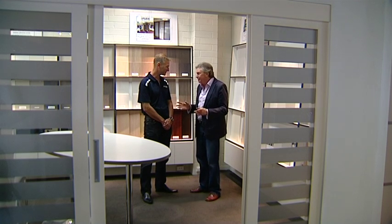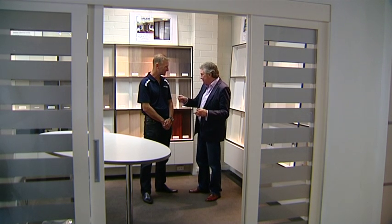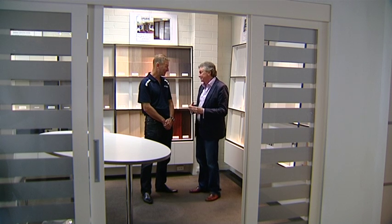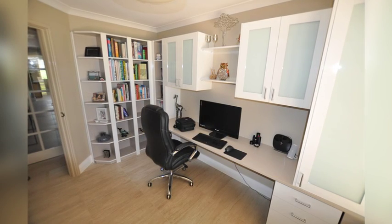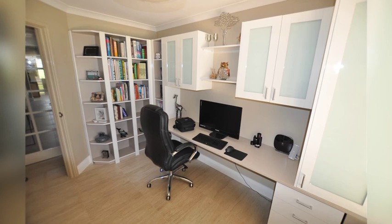Now installation — we're not going to be crawling around with screwdrivers and Allen keys for a couple of days, are we? No, not at all Alan. That's the custom part of it. We can get your product installed in as little as four weeks. We've got a team of very trusted, police-cleared people that generally get it done within a day.